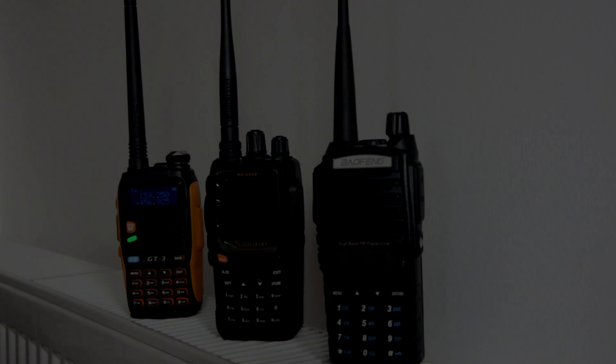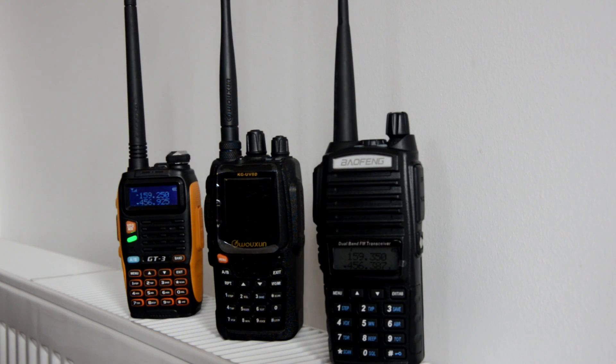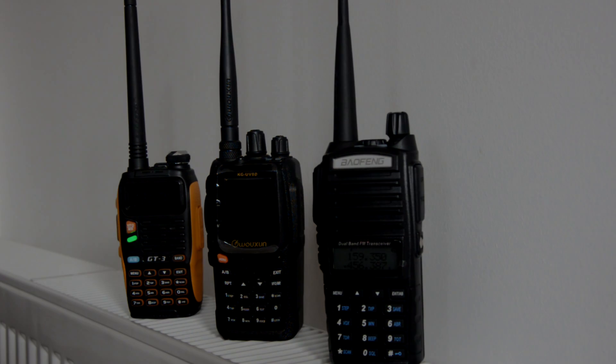Now checking GT3 receive on VHF at one mile. This is also UHF one mile for the GT3 — GT3 UHF one mile receive check.